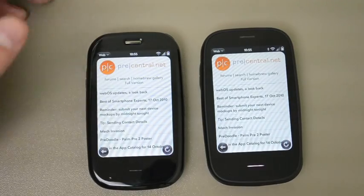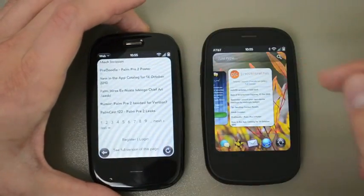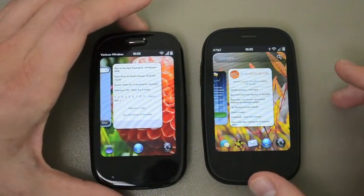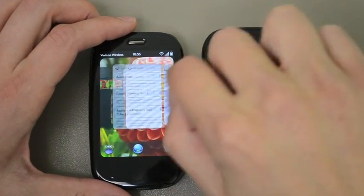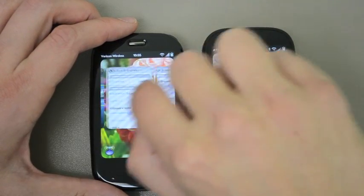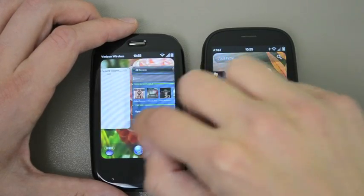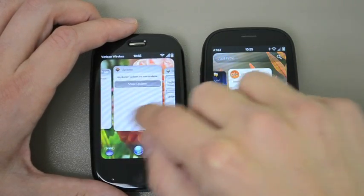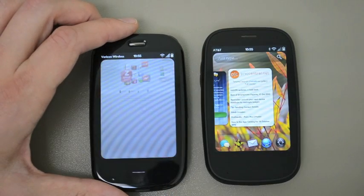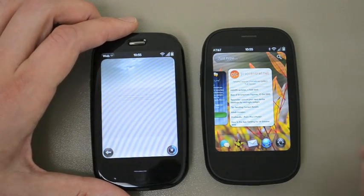After opening up a ton of apps on both phones — the Pre 2 and the Pre Plus — we're up to about 50. We've got a whole bunch open here on the Pre Plus and it's starting to bog down a bit. It's having a hard time opening new apps, and more importantly when you go into some of these multiple browser windows we've got open, it's not able to hang onto those pages in the background — it needs to reload them when you go back to the card.